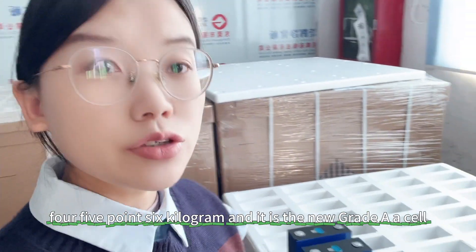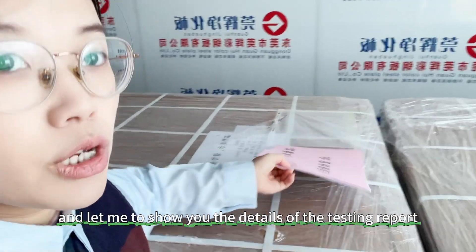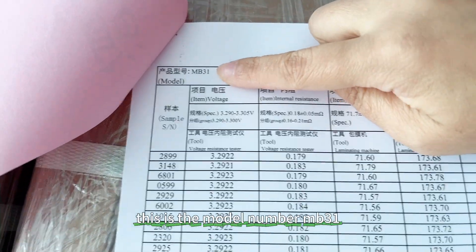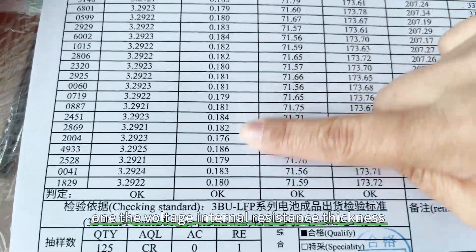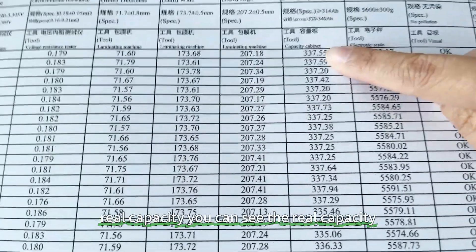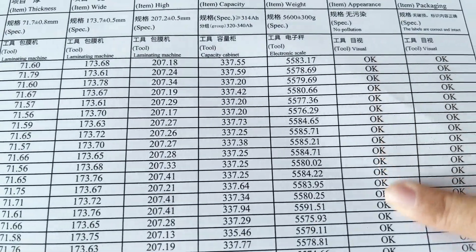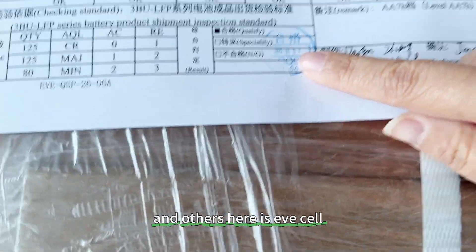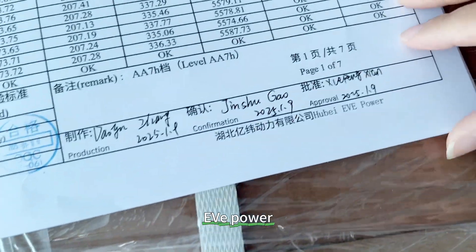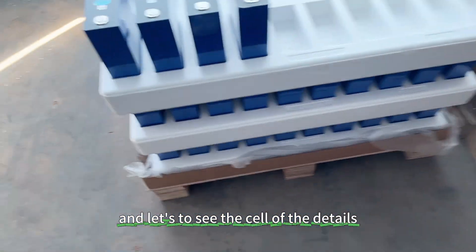We have the testing report — let me show you the details. Here is the testing report. The model number is MB31. It shows the voltage, internal resistance, thickness, width, height, and real capacity. You can see the real capacity is 373. The testing report covers EV cell, EV power — all have the testing report.